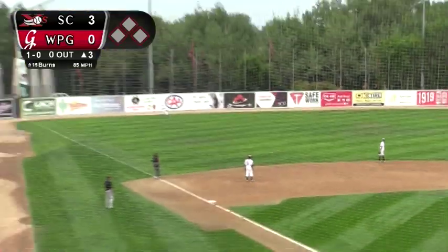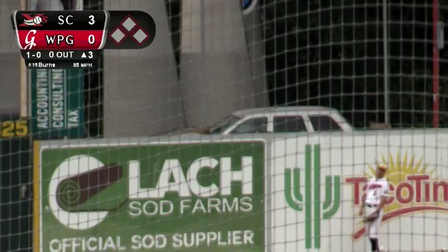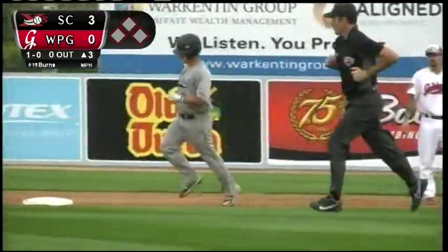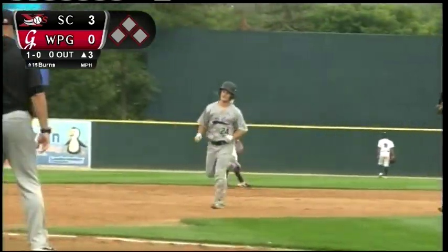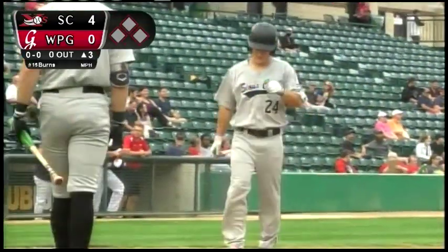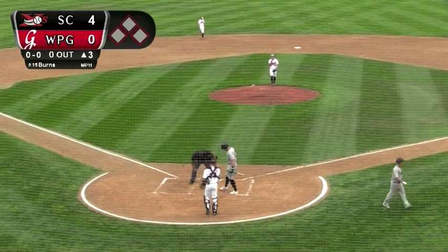1-0 pitch and a high fly ball — pretty deep. Lachance going back to the warning track, he's at the wall and it's gone! Dustin Macaluso homers down the left field line, his second extra base hit of the ball game. And the Explorers lead it 4-0 in the top half of the third. Macaluso taking advantage of the opportunity — a solo blast, a double and a homer, and he has now scored twice.